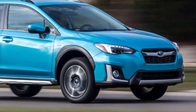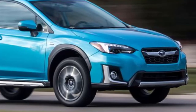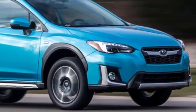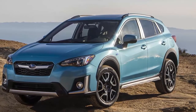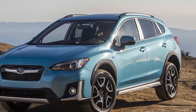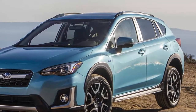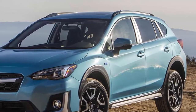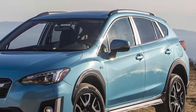Those states include Connecticut, Maine, Maryland, Massachusetts, New Jersey, New York, Oregon, Rhode Island, and Vermont — all following California Air Resources Board emissions rules. But Subaru has been slow to bring a full all-electric Cross-Trek to any market. Subaru of America President and COO Tom Dahl told Automotive News that the Cross-Trek PHEV will only make up a small portion of monthly Cross-Trek sales in 2019, and Subaru will only build limited quantities — but more models are coming as the technology improves.